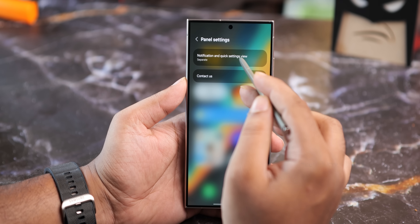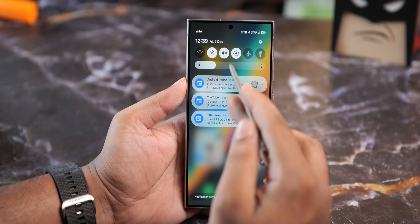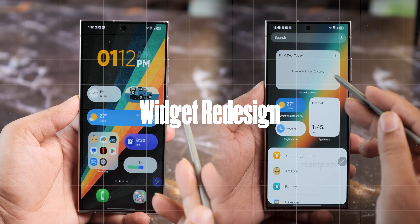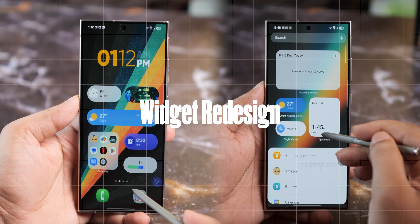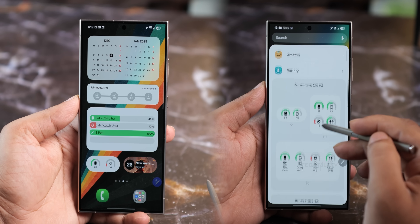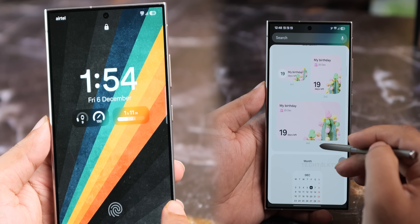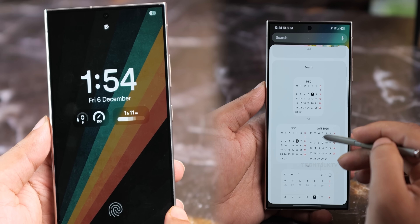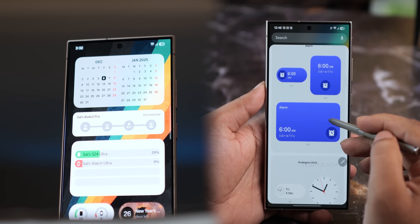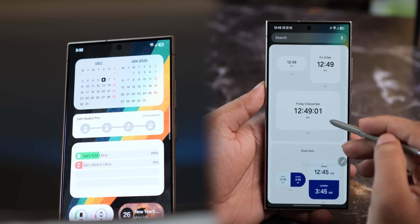If you're not a fan of the new split layout for notifications and quick settings, you can always switch back to the old layout where everything is on the same page. Speaking of the pill-shaped design, the widgets have also gotten a refresh. Most of them are now pill-shaped, which fits perfectly with the overall design of the device. Samsung has added a blur effect to these widgets, making them blend smoothly with your home screen background while still being easy to read. They've also removed the borders around the stacked widgets, giving them a cleaner, more seamless look.